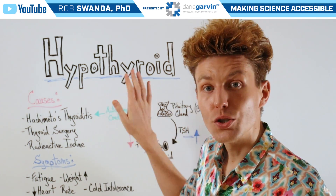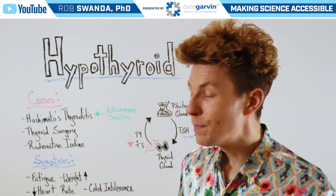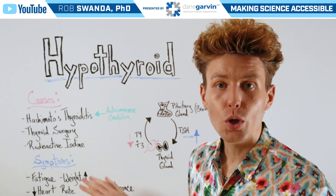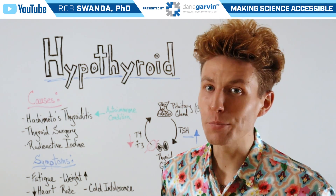A few symptoms related to hypothyroidism include fatigue, weight gain, a decreased heart rate, as well as cold intolerance, and many more symptoms.